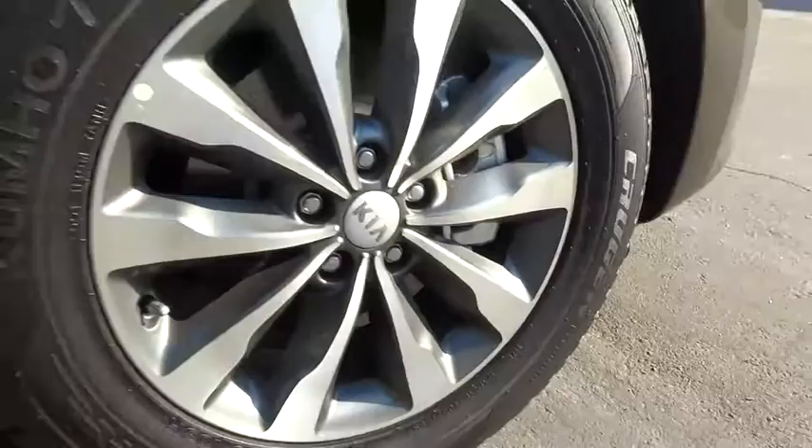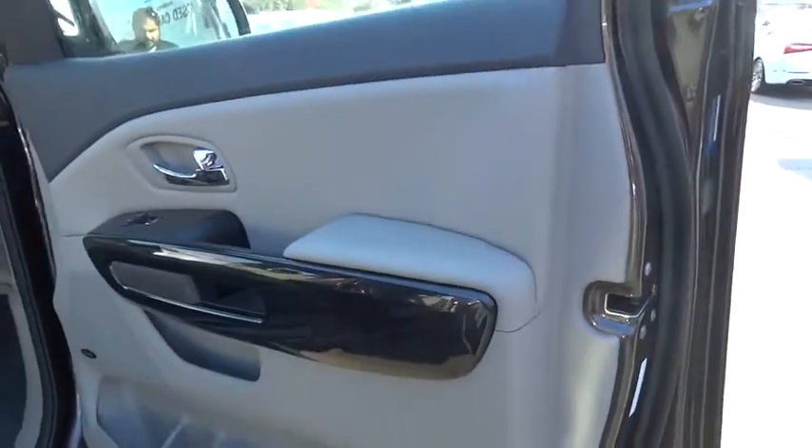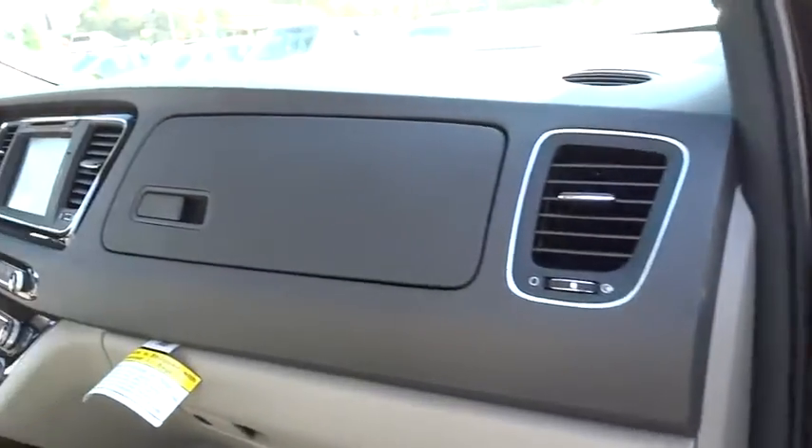Here are some of this vehicle's great options: keyless entry, anti-lock braking system, stability control, power liftgate, traction control, steering wheel audio controls.